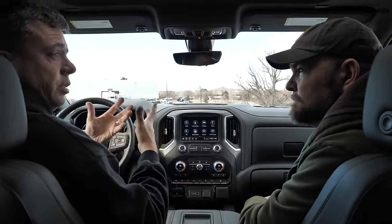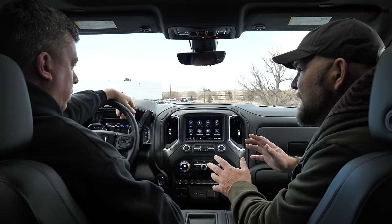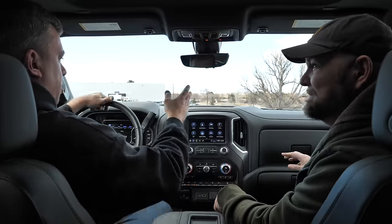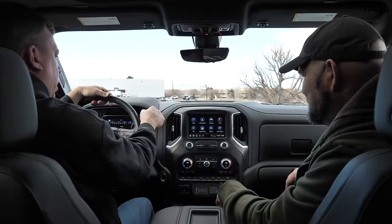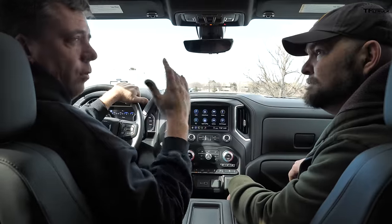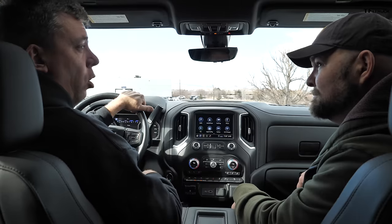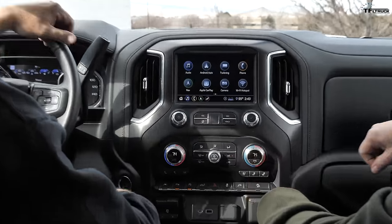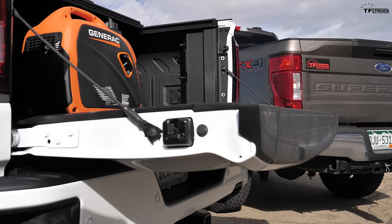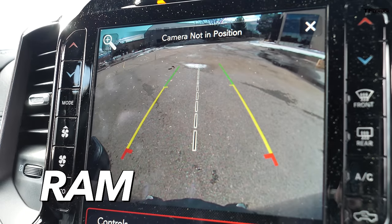Let's compare the tailgate cameras and technology — just the tailgates, not the whole camera system around the truck. When you put it in reverse, the rear view comes in, and all three trucks — Ford, GMC, and Ram — if properly equipped, have a way for the driver to remotely open the tailgate. That button right here: if you're in park, you can hit it and feel it open. When you put it in reverse, the camera is pointing at the ground. All three trucks we're comparing today are on a level playing field — about the same.